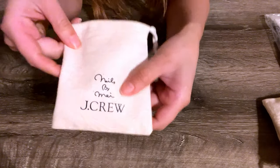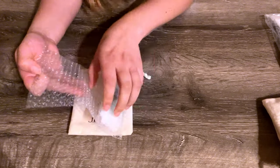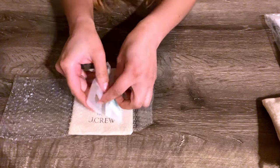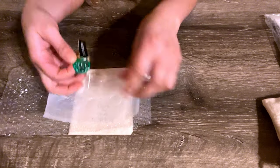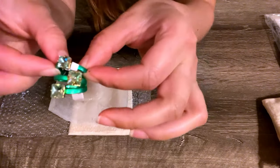This one is also a Nails by May and J.Crew collaboration. It's like three rings in one — I really like this bright green color. It's made out of recycled material and also has glass stones. I hope you guys enjoyed all of the reviews and thanks for watching. I'll see you next time!